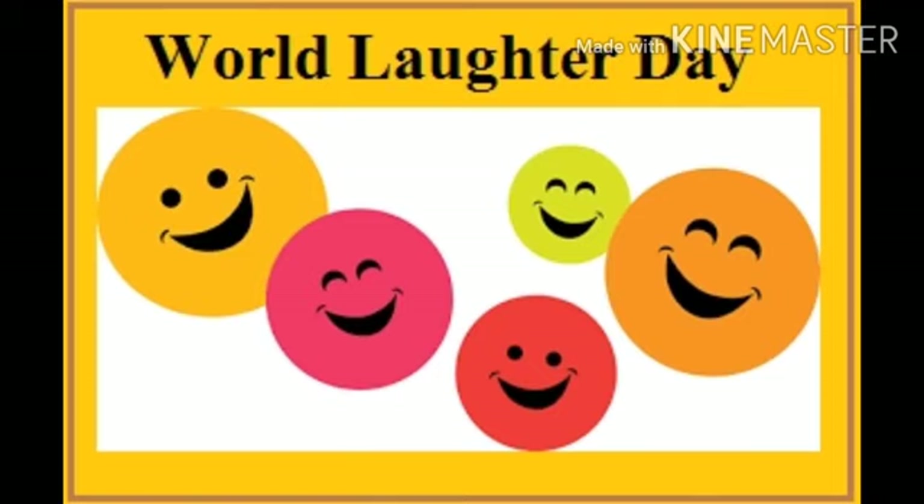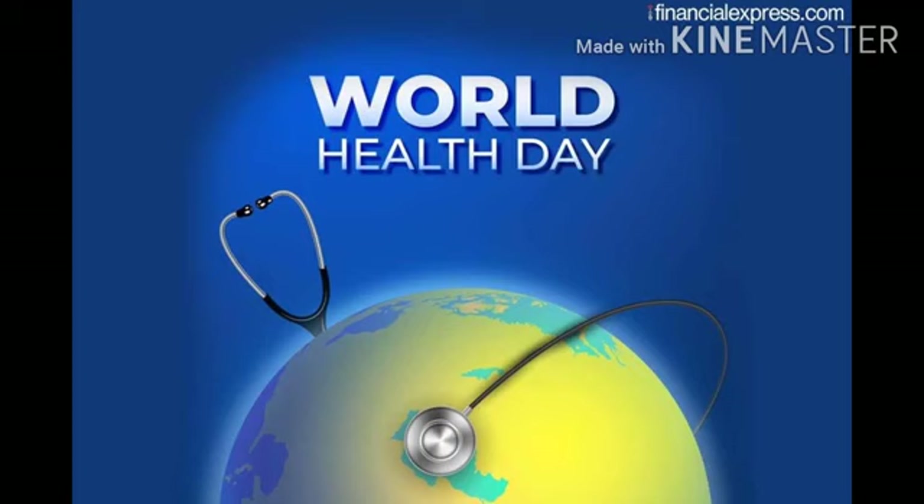World Laughter Day takes place on the first Sunday of May every year. The first celebration was on January 10, 1998 in Mumbai, India, and was arranged by Dr. Madan Kataria, founder of the Worldwide Laughter Yoga Movement.